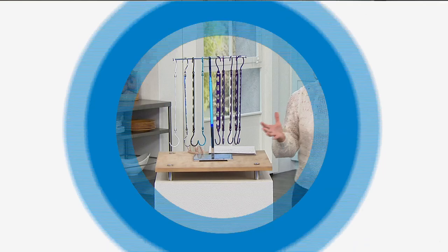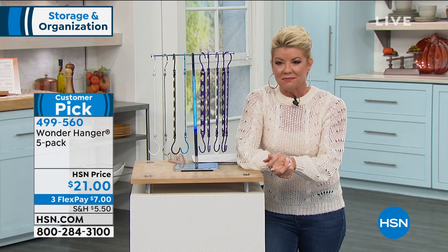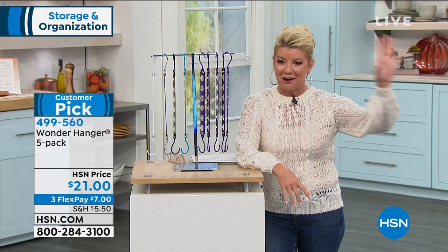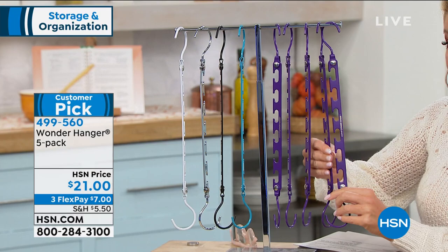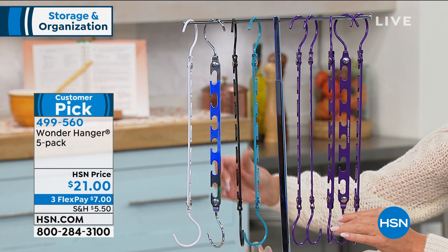First thing you think of right now — your closet. How does everything look? Is everything organized? Is there enough space? Do you have clothes on the floor? Are there hangers that are half used, all different styles? We're going to solve that problem for you. We're thrilled to have our Wonder Hangers back in stock, and it's a five-pack. You're just choosing your color.